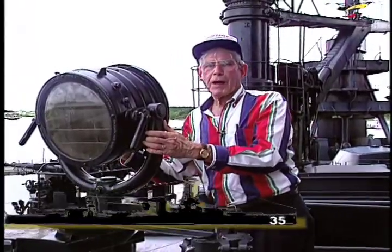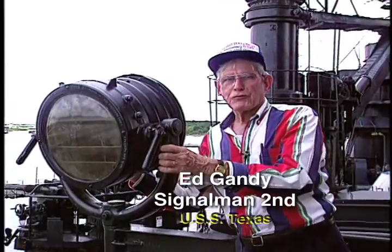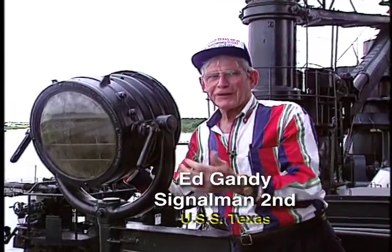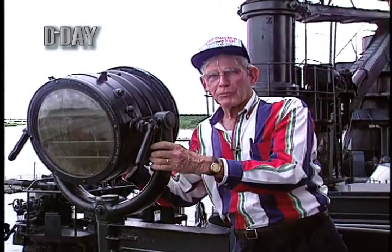I was a signalman in second class. This was one of my signal lights — we have another one like that on the other side. We also used semaphore, where we'd sit out on the bridge to use the flags.